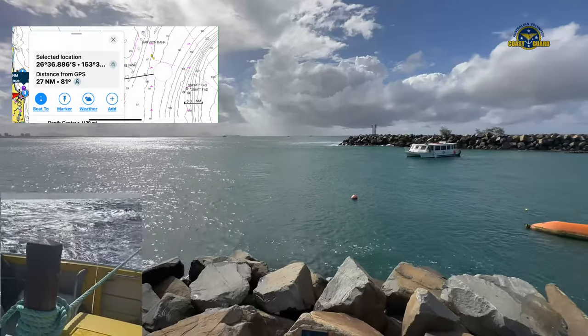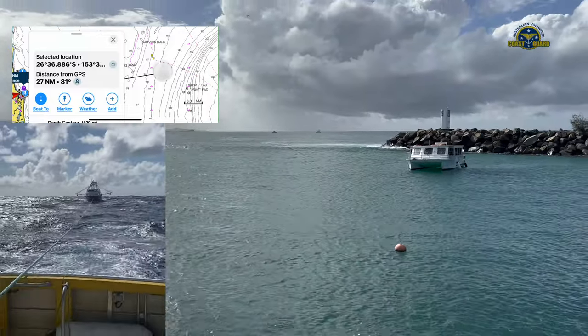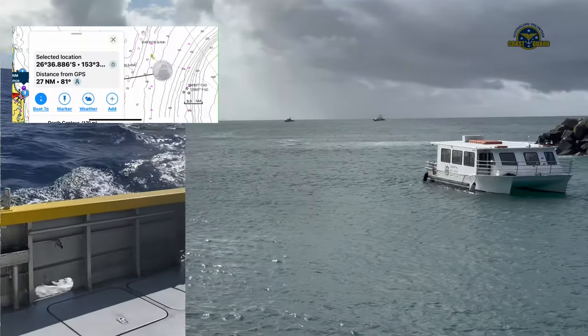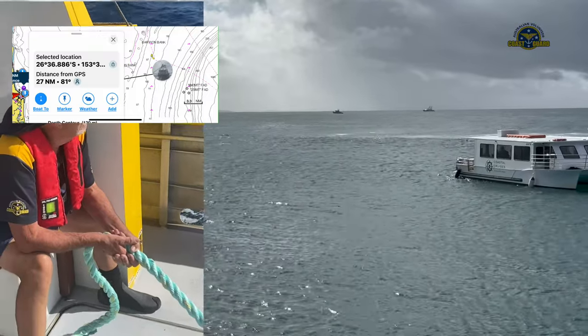The round trip for our largest rescue vessel, Malulabar Rescue, exceeded 50 nautical miles. The 17.5-metre fishing boat weighing in at 70 tonnes and reporting electrical failure was a handful to manage in the conditions.